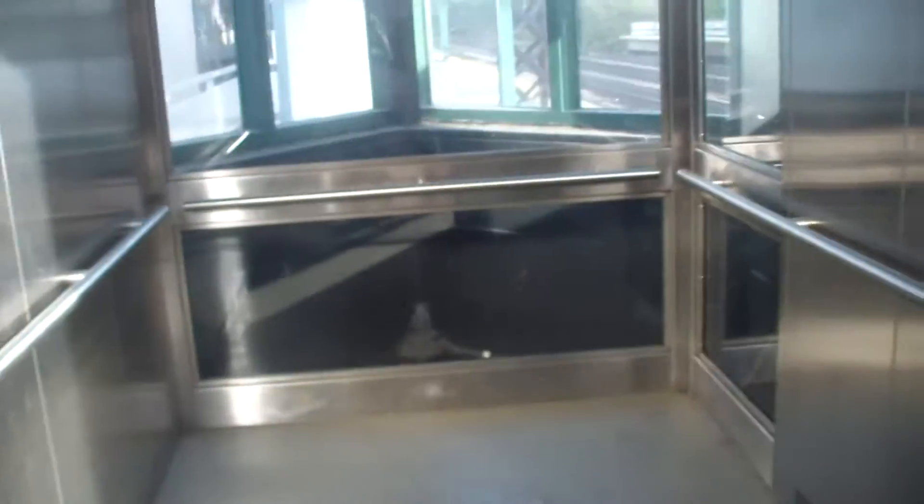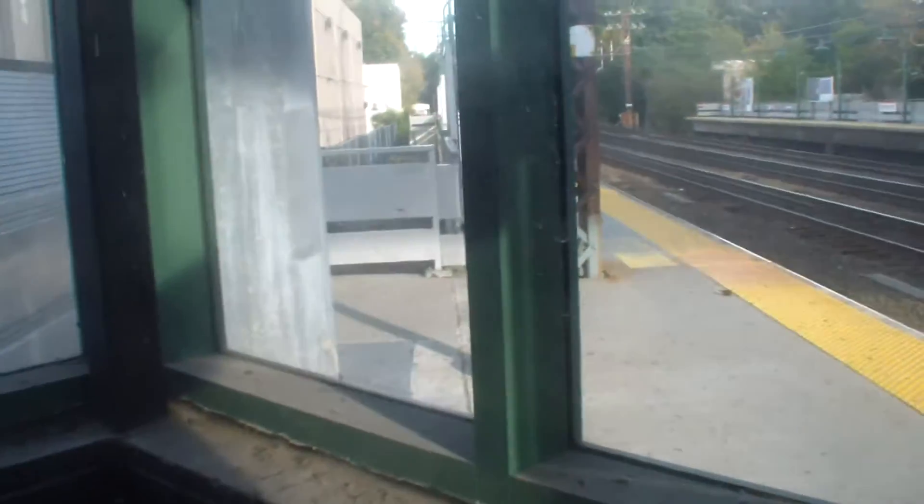These are the platform elevators at Greenwich train station in Greenwich, Connecticut. Bonus! Big elevators too! The door close button does not work. It's a scenic elevator.